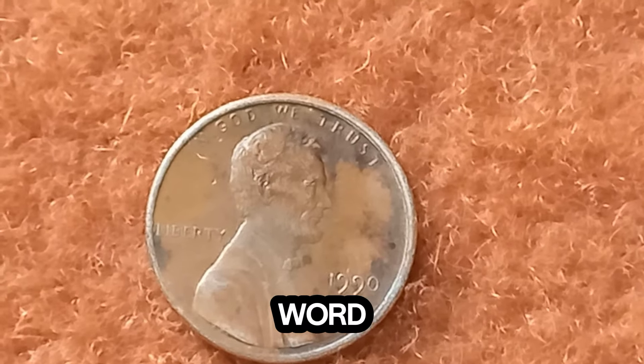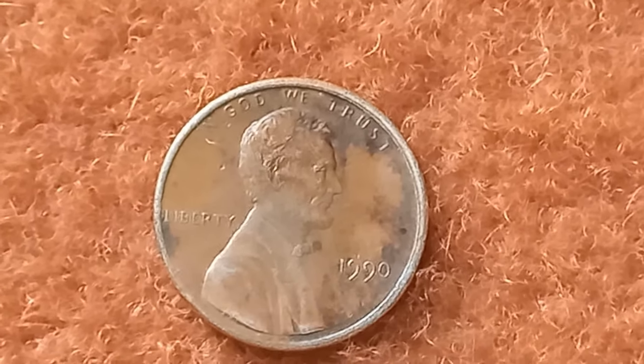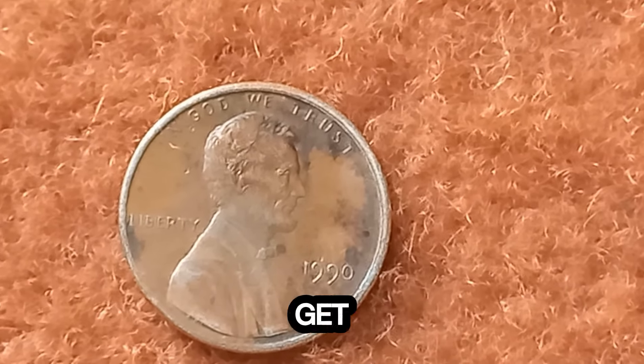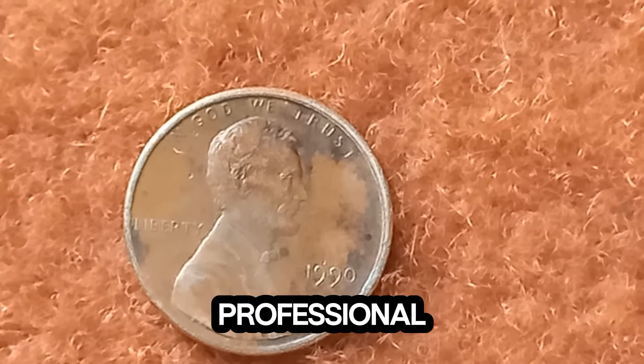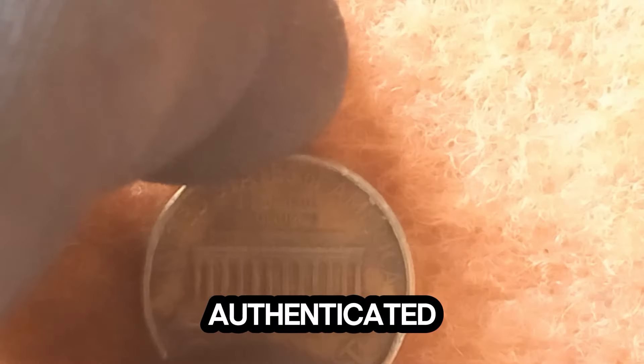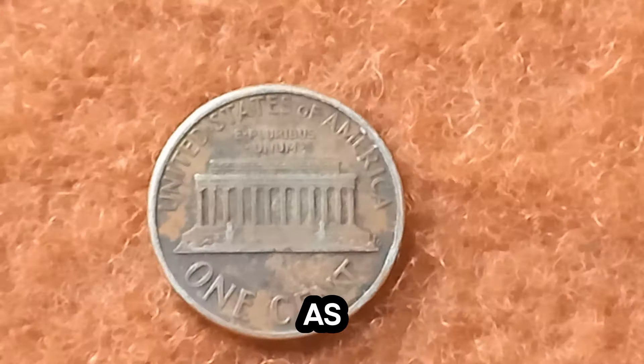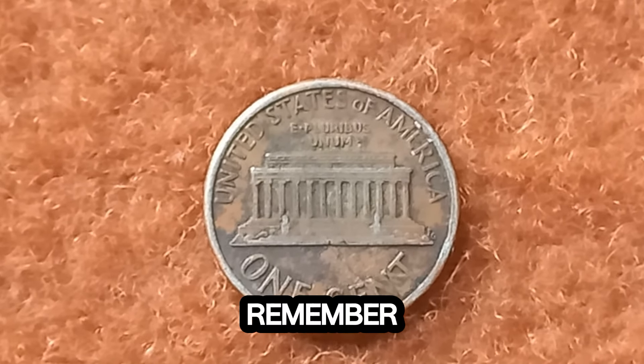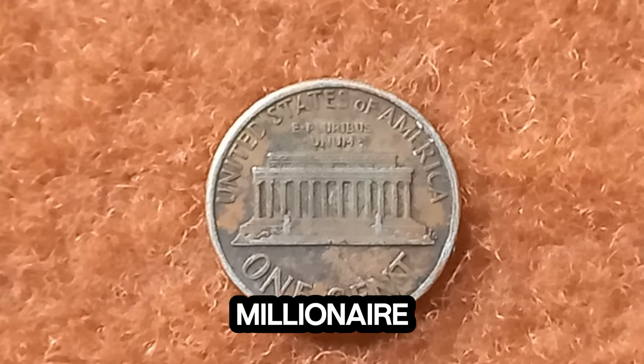If you think you have one of these rare pennies, the first step is verification. Get your coin authenticated by a professional grading service to ensure it's the real deal. Once authenticated, you can either hold onto it as a valuable investment or sell it at an auction. Remember, the right buyer could make you a millionaire overnight.